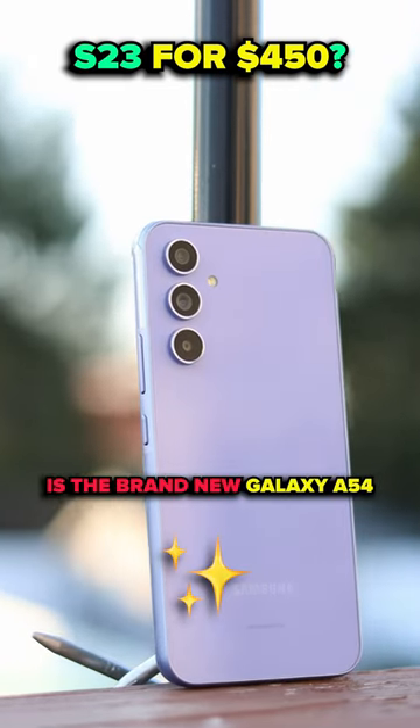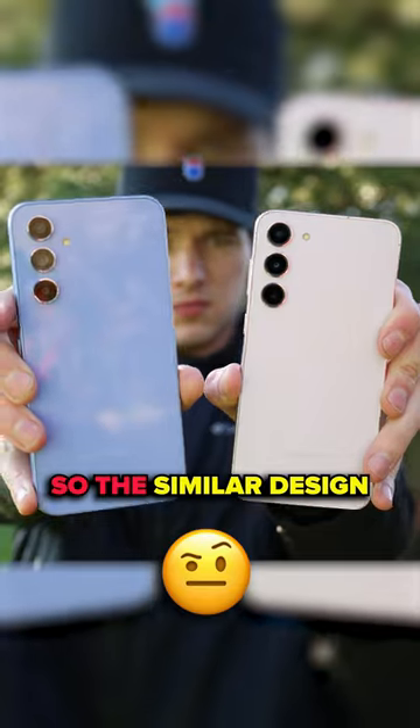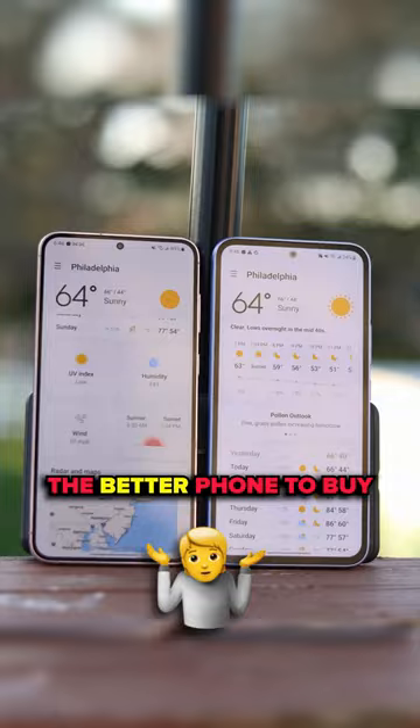Right here is the brand new Galaxy A54, a part of Samsung's mid-range lineup. The similar design got me really wondering which one was actually the better phone to buy.